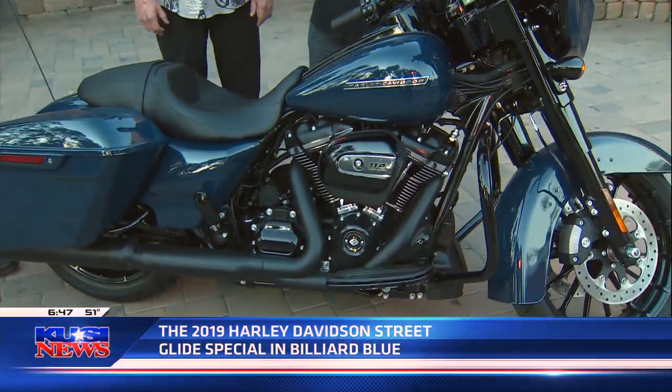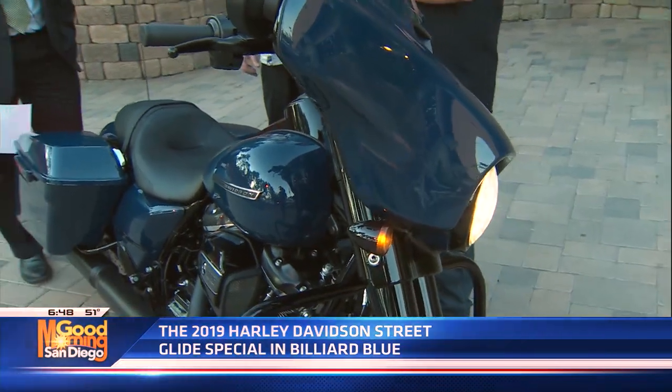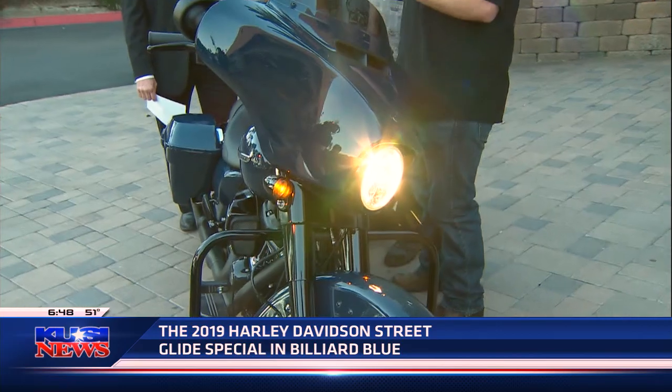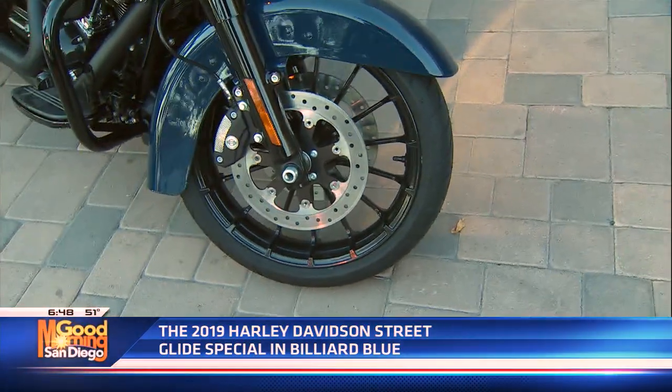The funny thing about this bike is you hear the name Glide in it — Street Glide — and it is exactly that. It glides along the road. It's the smoothest bike I've ever ridden on. We were talking about how the rumble in the Harley, for the older ones, you'd sit there and kind of shake your teeth loose. Not anymore. This is absolutely smooth.